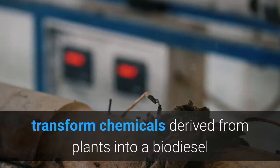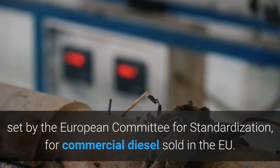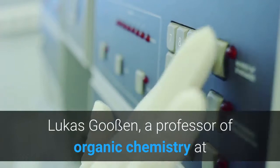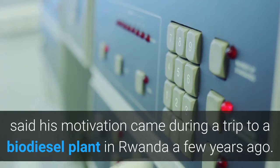Scientists in Germany have found a way to transform chemicals derived from plants into a biodiesel that meets the boiling characteristics required by the EN590 standard, set by the European Committee for Standardization for commercial diesel sold in the EU.